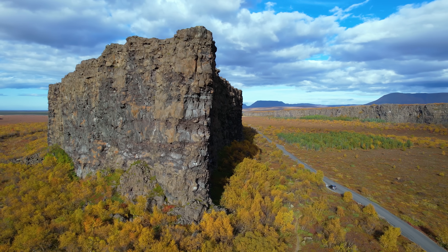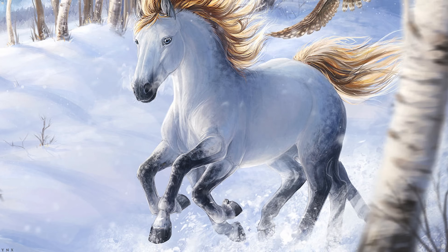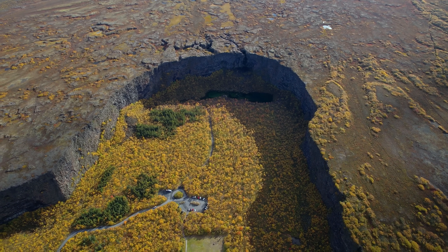This video is about answers, and if we start with Norse mythology, it is the hoofprint of Sleipnir, the eight-legged horse of the god Odin. According to legend, Sleipnir stepped down from the heavens and left this massive imprint on the earth.